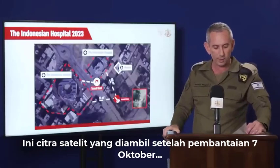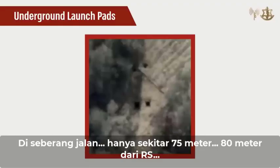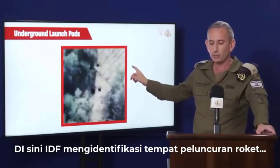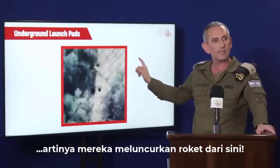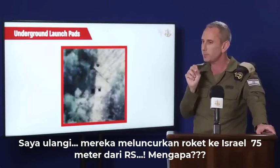This is a satellite image of the hospital complex taken after the massacre of 7th of October. I'm going to zoom in on the area here. Across the street, only 75 to 80 meters from the hospital, the IDF identified a launch pad — meaning they launch rockets from here. They launch rockets on Israel 75 meters from a hospital.